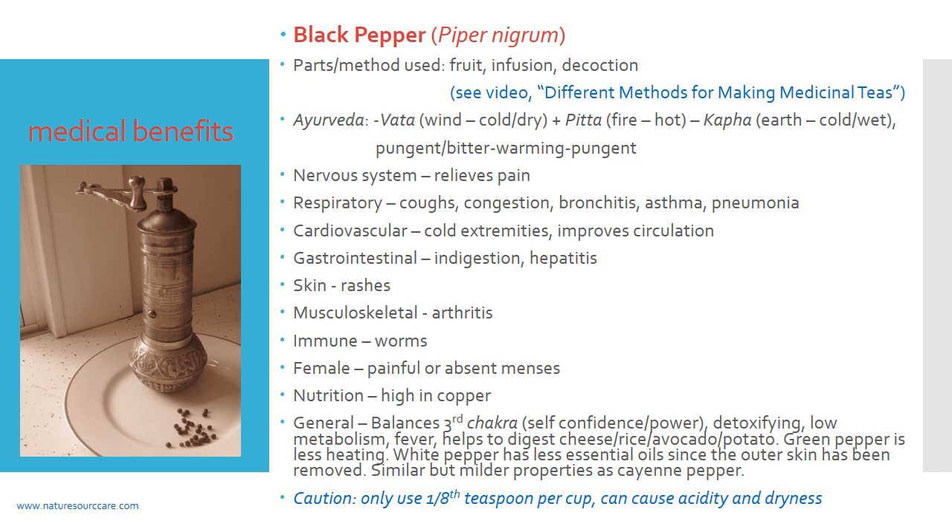As far as the cardiovascular system, black pepper, because it's warming, does improve circulation, and because of that can help with cold extremities like cold hands and feet. In the gastrointestinal system, it can help with indigestion and potentially hepatitis — though black pepper won't cure hepatitis, it may help with the congestion sometimes present there. Interestingly, you can also use black pepper for fevers. The reason may be that a warming herb increases circulation, bringing blood to the surface of the body where it can cool down and release heat through the skin. That said, for a raging fever I wouldn't rely on black pepper alone; for mild fevers, some black pepper tea or extra black pepper in food might be helpful.